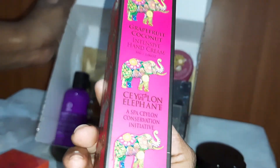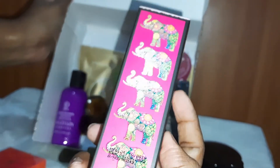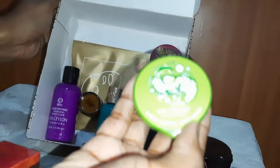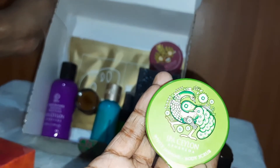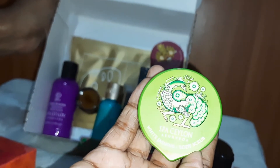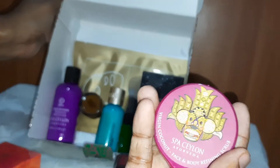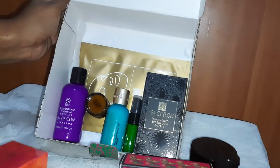This pink color box is the Grapefruit Coconut Intensive Hand Cream. This is Spa Ceylon Ayurveda White Jasmine Body Scrub — it's a bit compact.